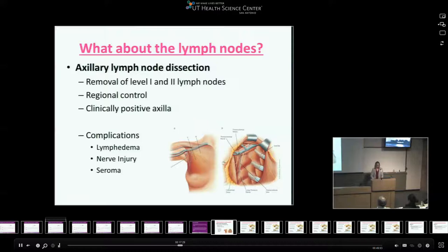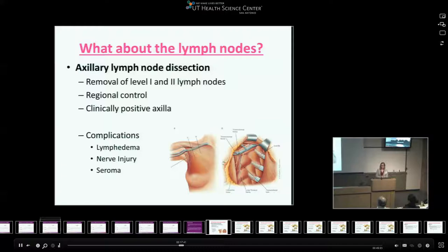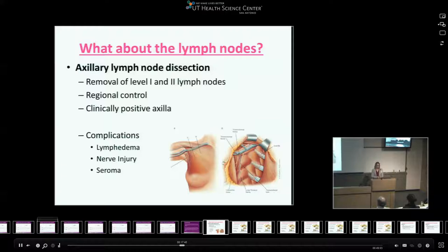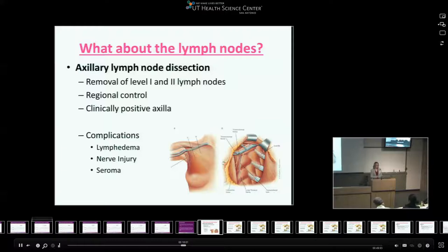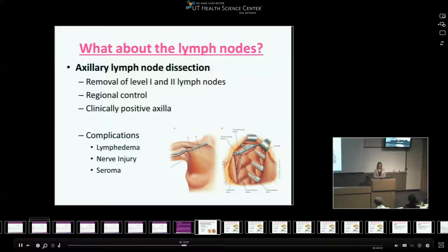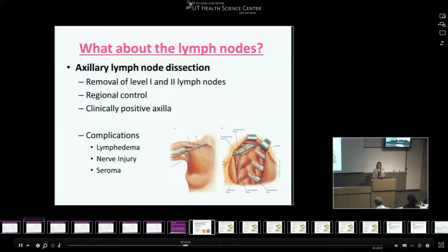Turning to the lymph nodes: the standard of care for lymph node treatment in breast cancer for years was axillary lymph node dissection — removal of level one and level two lymph nodes — which provides regional control and is still indicated today in a clinically positive axilla. However, it is not without complications and morbidity. There's about a 20% risk of lymphedema, which can really disrupt everyday life. Additionally, there's nerve injury risk to the thoracodorsal or long thoracic nerves that run through the axilla, and patients can have chronically draining seromas requiring frequent aspiration.